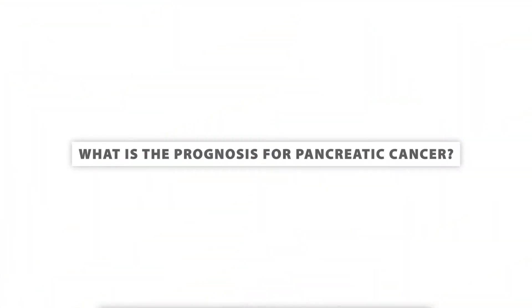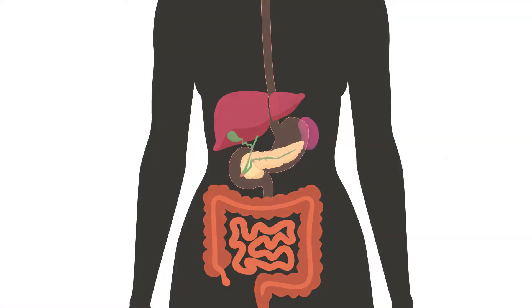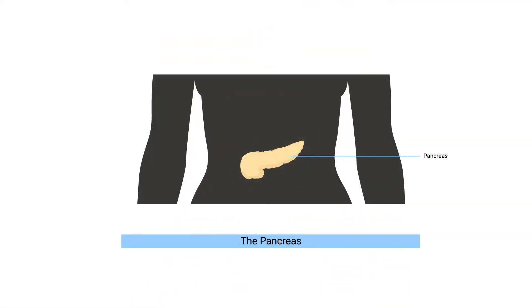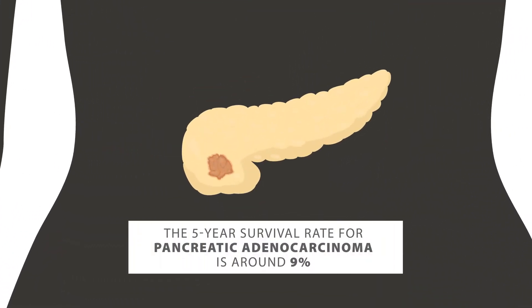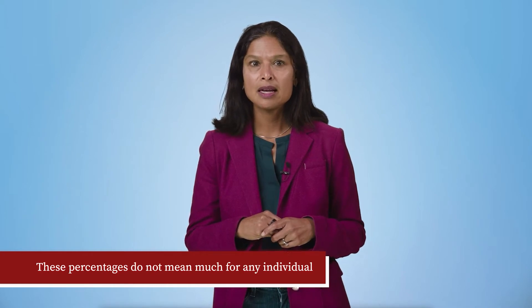What is the prognosis for pancreatic cancer? About 60,000 people in the United States are diagnosed with pancreatic cancer each year. The five-year survival for the traditional pancreatic adenocarcinoma is about 9%. However, endocrine cancers of the pancreas have a much different clinical course, with people living for many years. Remember that these percentages do not mean much for any individual — they describe results for a large group of people.